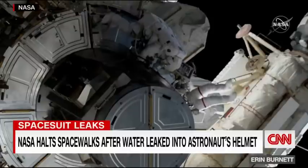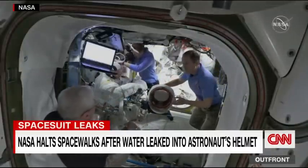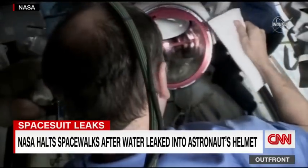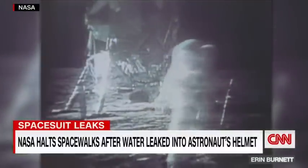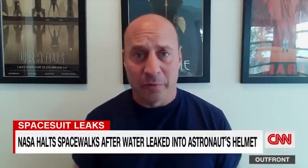NASA has now stopped all spacewalks at the International Space Station until Matthias' faulty spacesuit is returned to Earth later this month for an inspection. Even if it's fixed, the underlying problem is that these spacesuits, or EMUs, are decades old, and there's not many left. That big white spacesuit has heritage that goes all the way back to Apollo, so pre-1975. The helmet is exactly the same as the helmet that was worn on the Apollo suits.